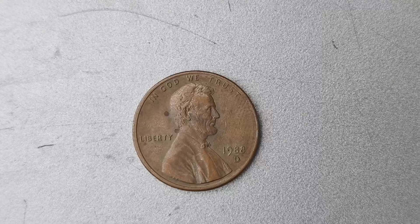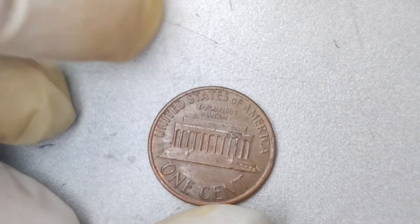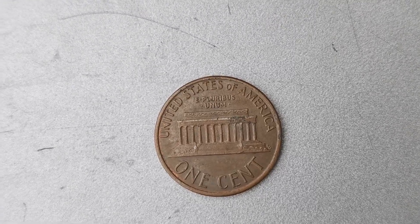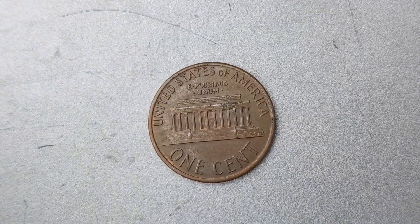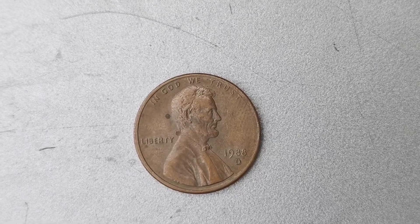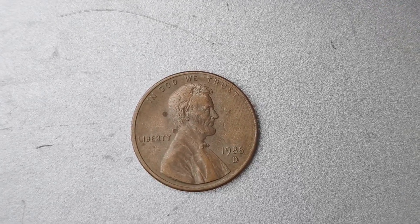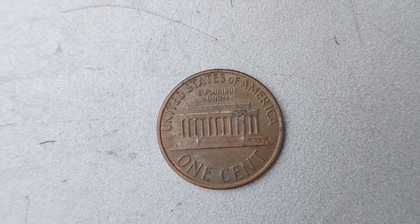How can you tell if you have one of these valuable coins in your collection? First and foremost, you'll want to look for the D Mint Mark on both the front and back of the coin. This is the telltale sign that you may have struck gold — or rather, copper. Additionally, you'll want to examine the condition of the coin, as coins in pristine condition are typically more valuable. If you believe you have a 1988 D Mint Mark Lincoln penny coin in your possession, the next step is to have it authenticated and appraised by a professional. Coin experts have the knowledge and expertise to accurately assess the value of rare coins.